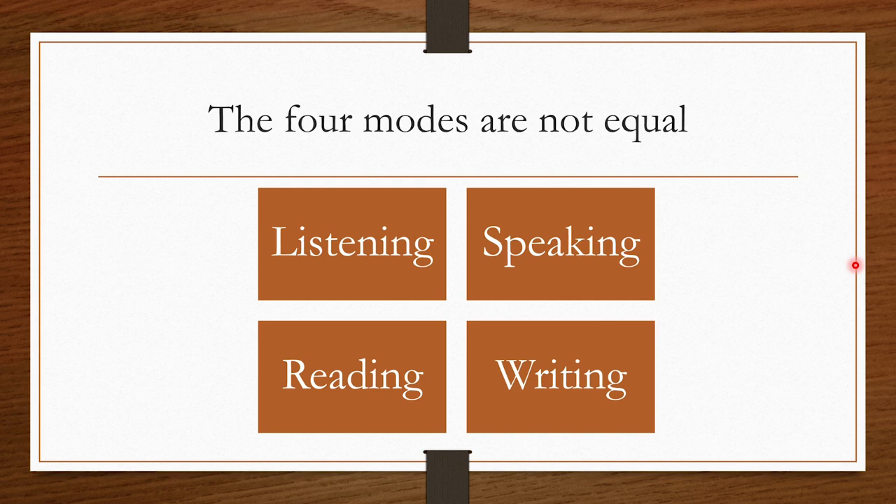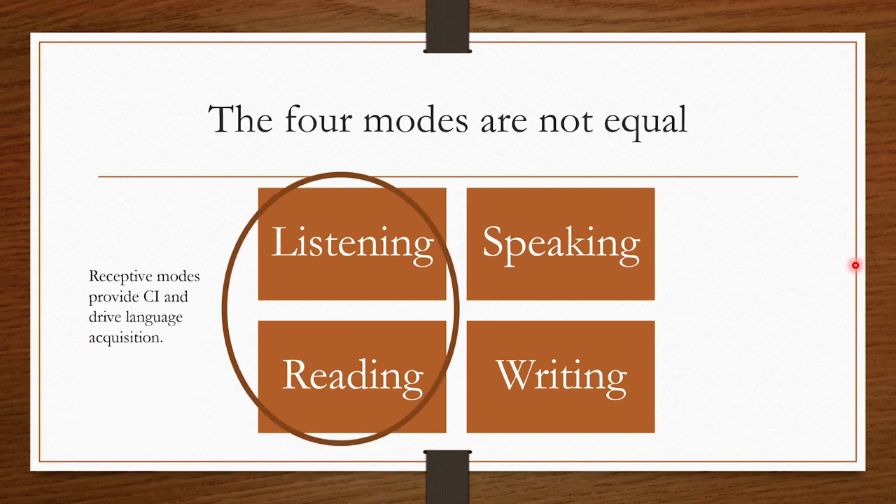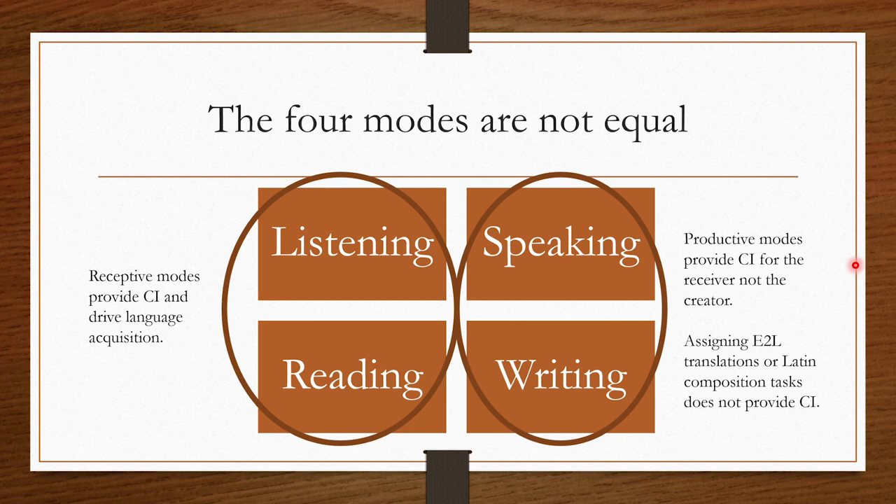Other implications of comprehensible input are that the four modes of language are not equal. The receptive modes — listening and reading — provide comprehensible input and so they drive language acquisition. Whereas the productive modes provide comprehensible input for the receiver, not for the creator. So in class, assigning English-to-Latin translations or isolated composition tasks does not provide CI for that learner. What I do is get students to write things in Latin for their fellow students to read or hear — I want them to read or hear each other's production, and they love reading the crazy things their classmates write. I want to utilize the productive modes to provide CI for the rest of the class, not for its own sake.